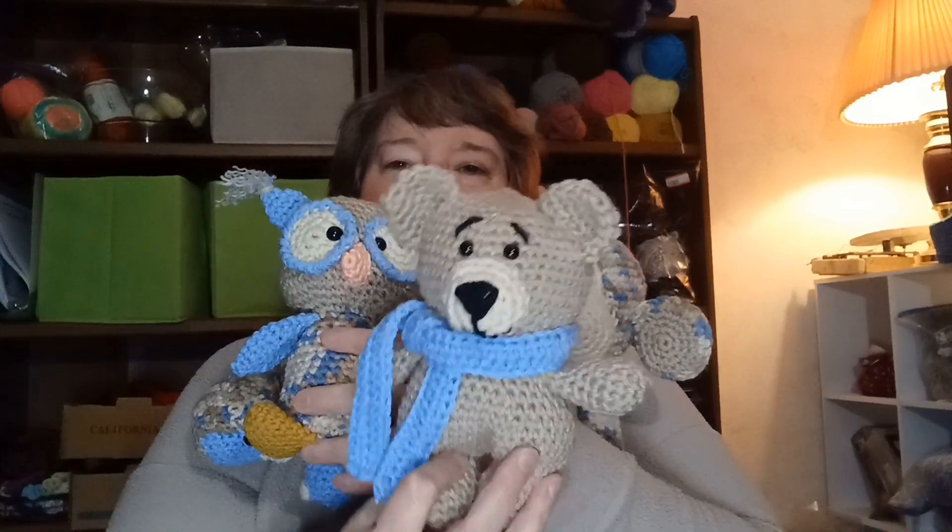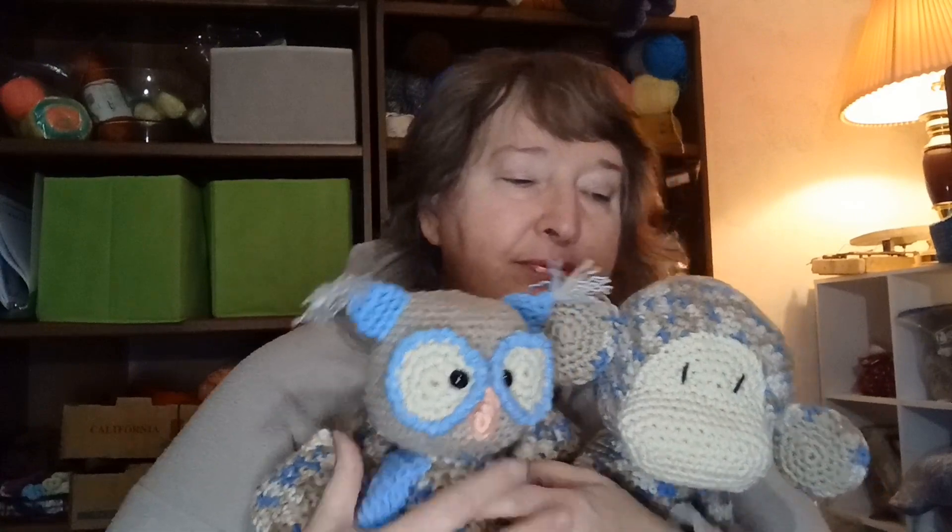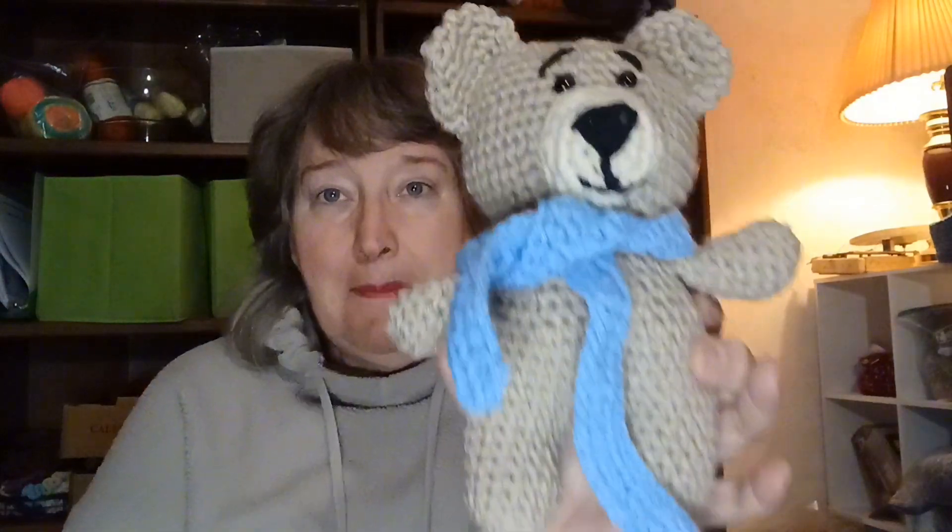This pattern is Buddy Bear 2.0 by Cassandra over at Craftably Ever After. I love this pattern — it works up quickly and it's just so adorable. You can take the scarf off him, put it on different ways — it's just an adorable little bear that works up quickly.